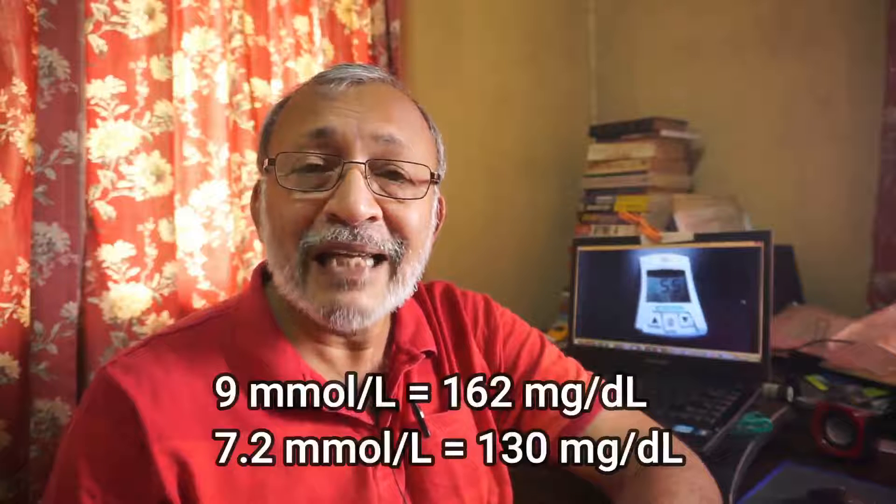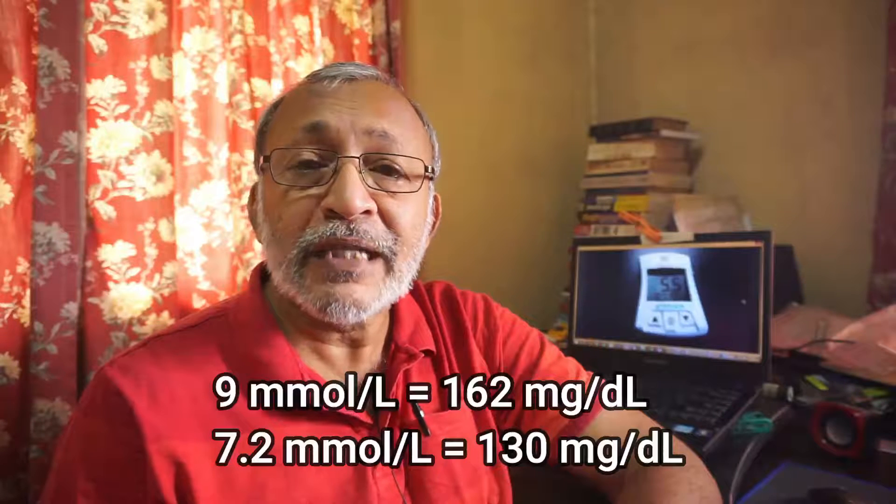So I went back home, picked up my blood sugar glucose meter, and brought it back to prick my finger again in front of the doctor. He put his glucose meter on the same blood drop as my glucose meter. His reading was 9, and my reading was 7.2.